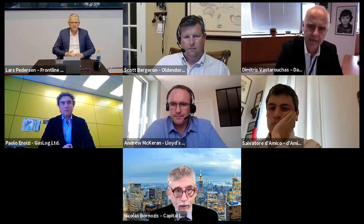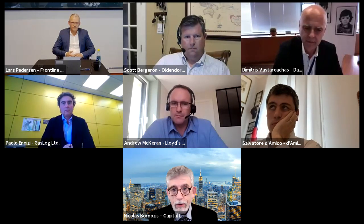Andy McCarron from Lloyd's Register is going to moderate the panel. I would like to welcome Lars, Scott, Salvatore, Dimitris, and Paolo. I will turn it over to Andy, and thank you to all of you for being with us today.